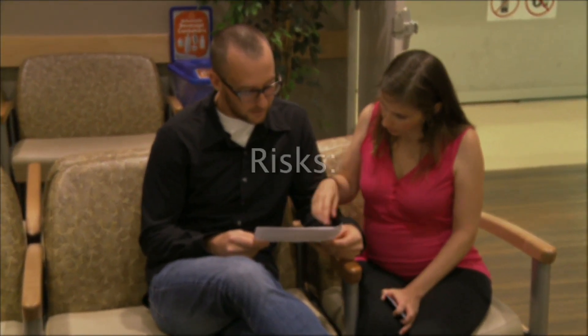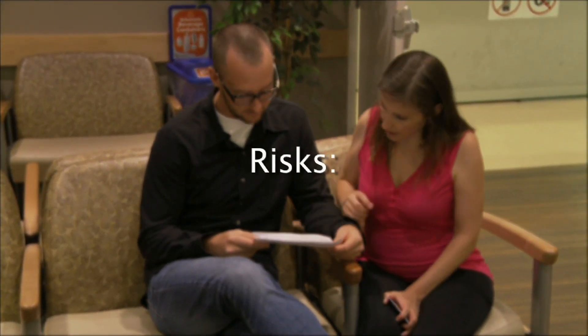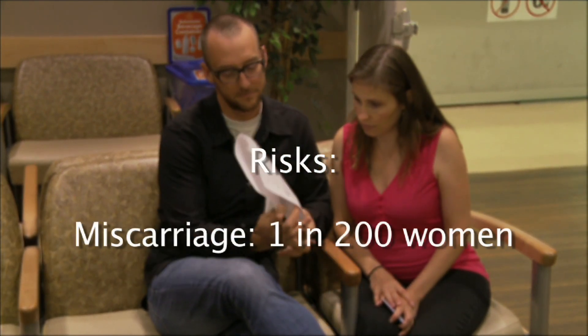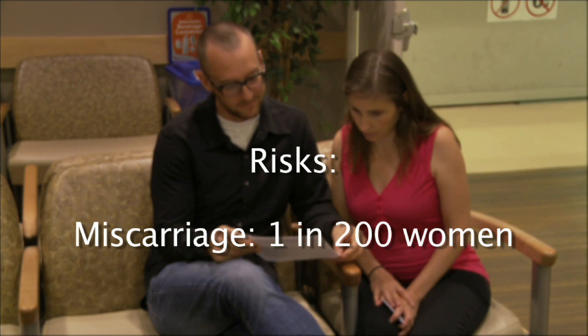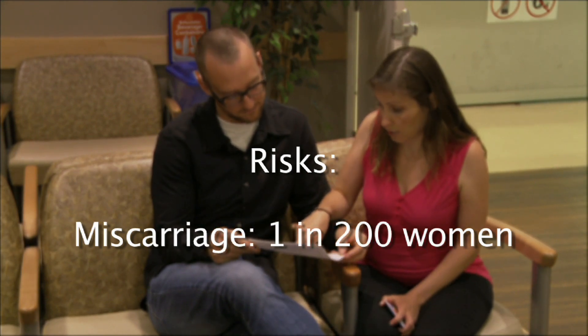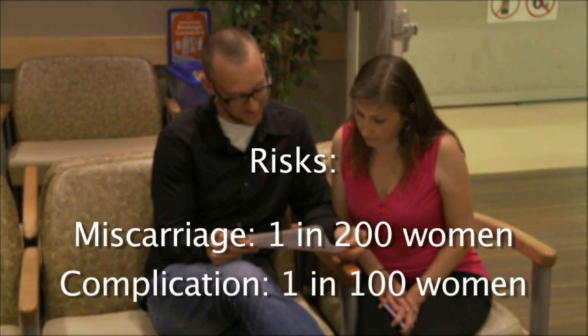There are a few risks associated with having an amniocentesis. The chance of having a miscarriage from an amniocentesis is 1 in 200. The complication rate — the chance of having a problem such as an amniotic fluid leak or bleeding — is 1 in 100 women.